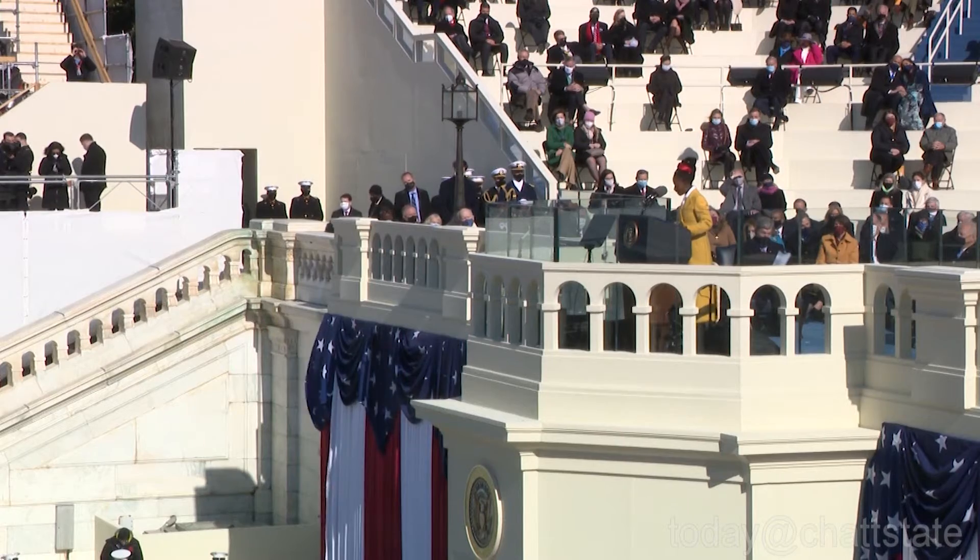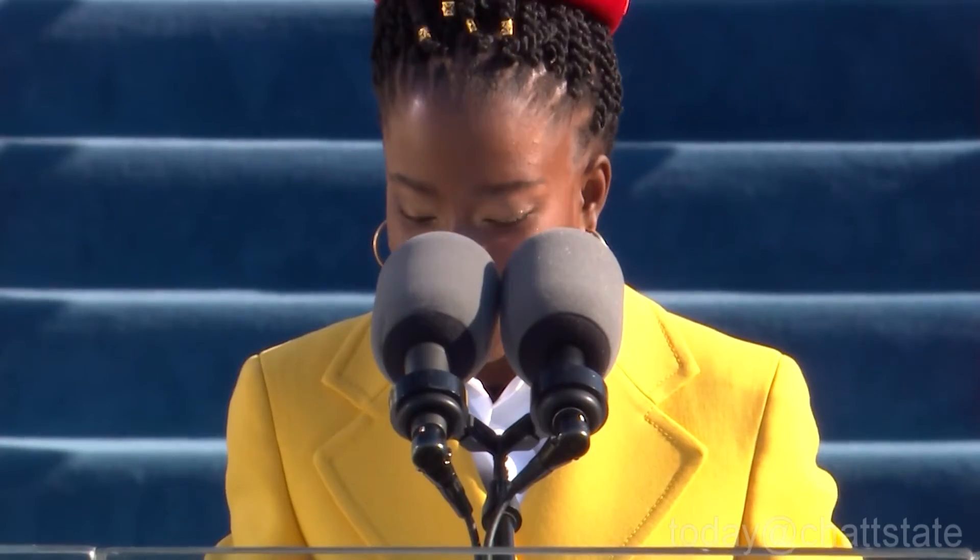"We will rise from the sun-baked south. We will rebuild, reconcile, and recover." The breakout star of the presidential inauguration was Amanda Gorman. The 22-year-old National Youth Poet Laureate performed her work, "The Hill We Climb," and her books immediately climbed the charts.